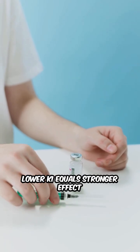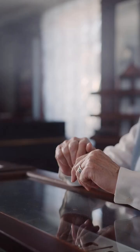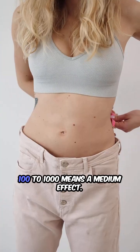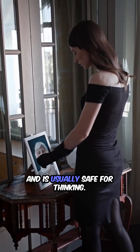In short, lower CHI equals stronger effect equals more memory problems. CHI is just a measure of strength. Below 100 means the medicine has a strong effect and can hurt memory. 100 to 1,000 means a medium effect. Above 1,000 means a weak effect and is usually safe for thinking.